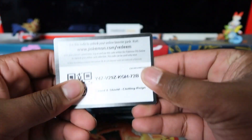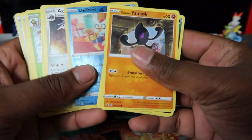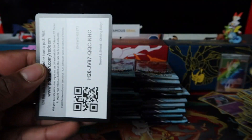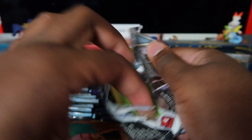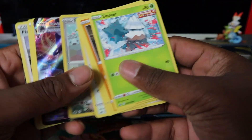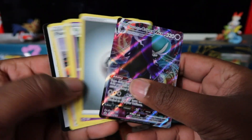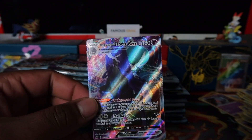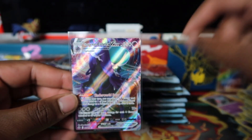There's Volcarona there — non-holo. I hate when code cards face the wrong way, they're all shuffled up because I was doing the thumbnail and counting packs. Agron there — code card the right way. And Shadow Rider Calyrex VMAX, let's go! We'll take that one.